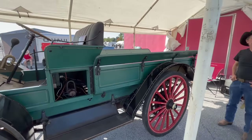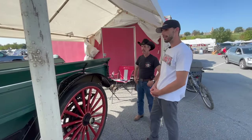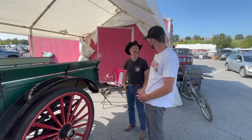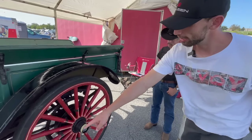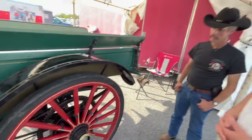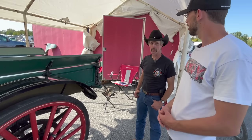Is this considered a pickup truck or a semi, maybe? They referred to it as a motor truck. You can see the gears and the chain down here — it's a chain drive. And it does run, you said? Yes, it does run.